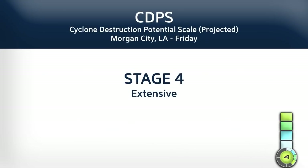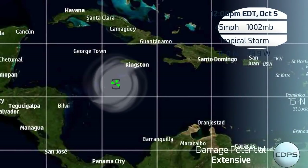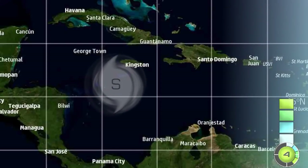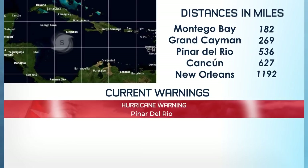Rainfall maybe 6 plus inches along the storm's track. It will be moving at decent speeds so hopefully the storm won't stall and produce a huge amount of rain anywhere. Here it is right now — a small wind field at the moment, extending out 40 miles to the eastern side, still quite away from Jamaica.